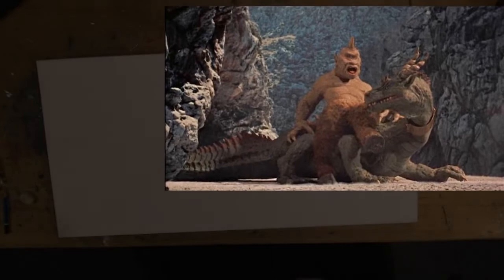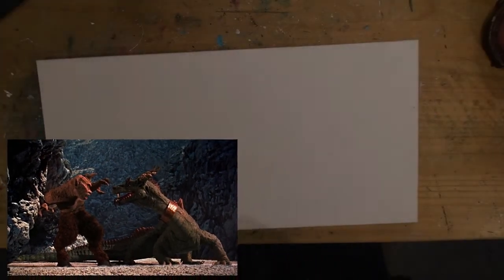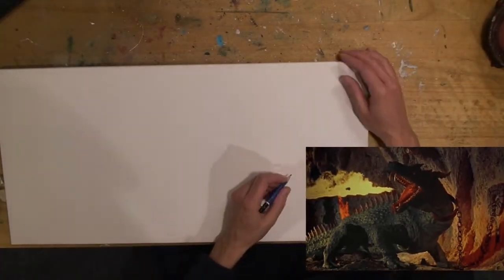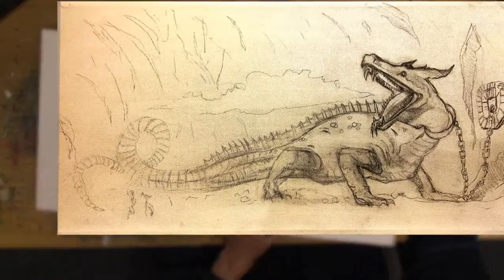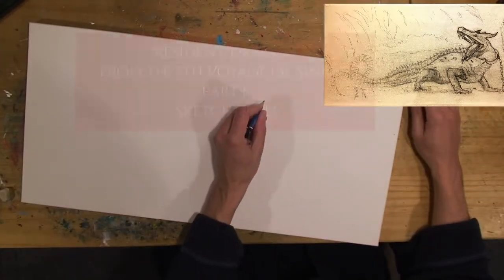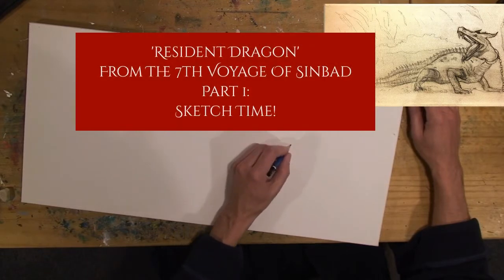We're doing a dragon today from the Seventh Voyage of Sinbad. This dragon right here — it's him in action defeating the Cyclops. There he is again with his fiery flames. And there's the final sketch. That's the end of this video, that's where we're going to be, and that's what I want to base the painting on. And here we go.